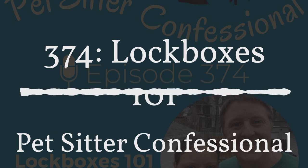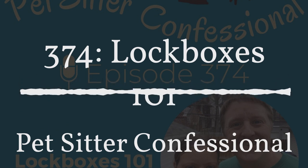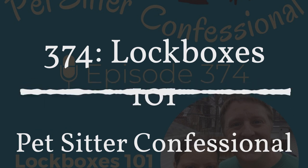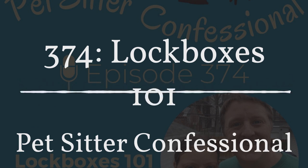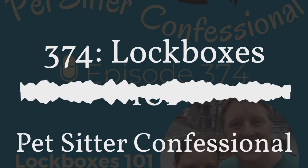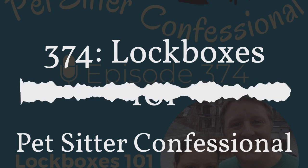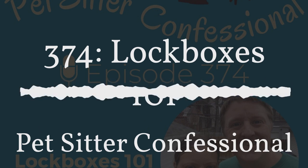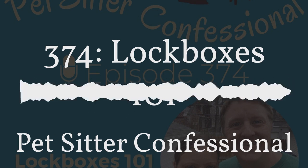We are going to be talking about lockboxes today. And before we get started, I wanted to add a big caveat: there are a lot of ways to go about implementing lockboxes, and you may even choose not to go with lockboxes at the end of all of this. Whatever way you choose is okay. The way that we do it may not be how you want to do it. You know your business best, your personality best, and the goals you have for your company.